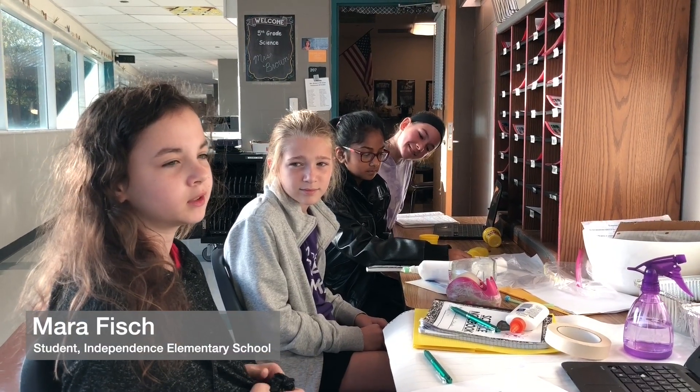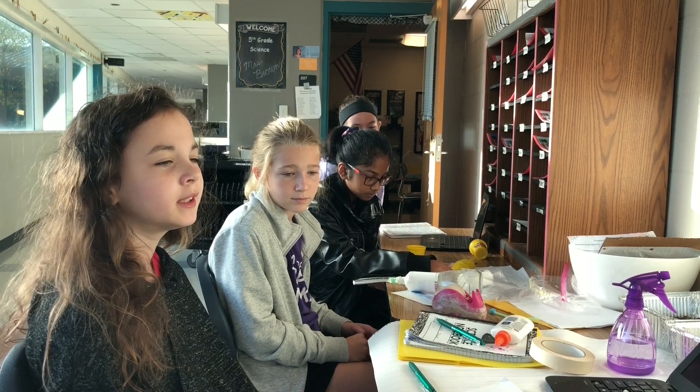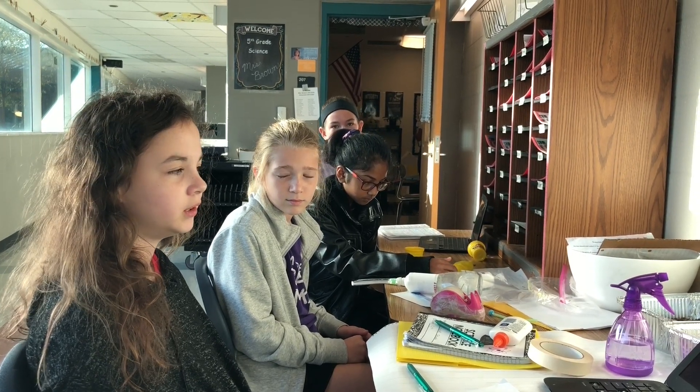It could be a project where we all have to be in groups and just have to do a posting, but I like how we can really choose what we want to do. The bee thing I didn't know at all, so it would be a chance for people to know that they should change something to save bees.